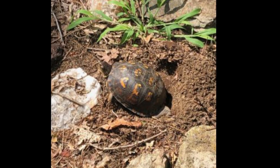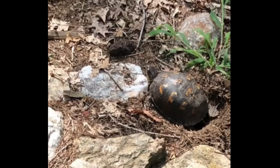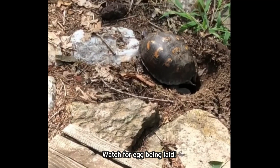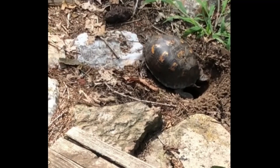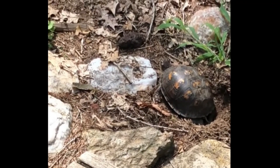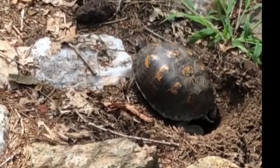Box turtles will usually mate and reproduce in the spring. Females will lay two to eight eggs in a clutch, usually once per year. The nest temperature — how warm the soil is where they buried those eggs — will influence the sex of the offspring. It appears that warmer temperatures lead to more females being born, while colder temperatures lead to more males. The eggs are very nutritious and sought after by many organisms like raccoons, skunks, and possums, which will try to find and eat them.